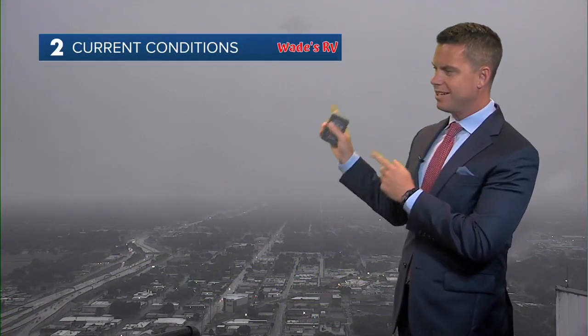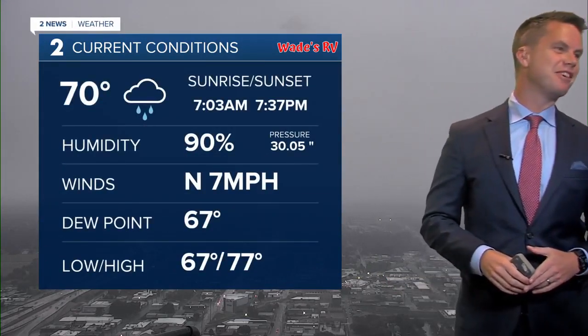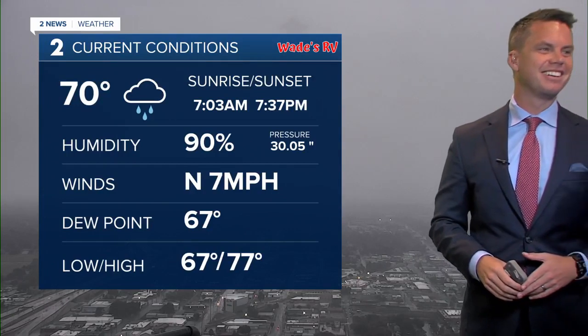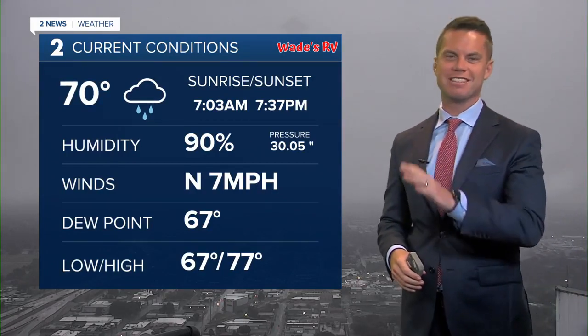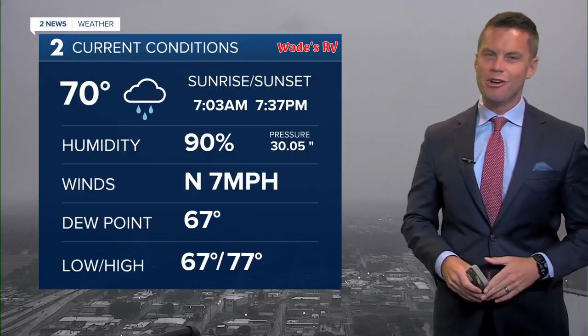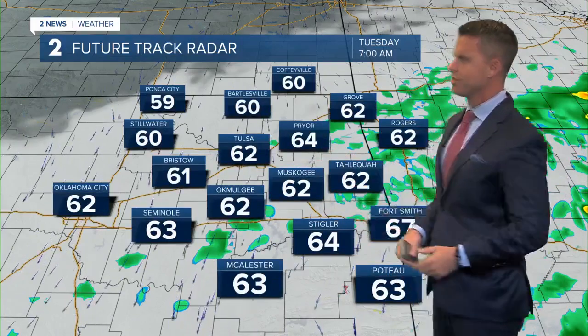Lower eighties for your Saturday and Sunday. Right now it's wet outside on our Wade's RV weather camera network — cloudy skies. Seventy degrees right now in Tulsa, north winds at seven miles per hour, 90% humidity. It's damp, and there are still going to be a few sprinkles in the area tomorrow morning.